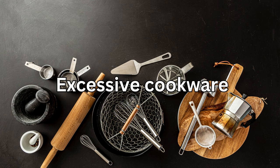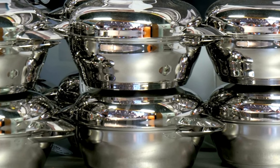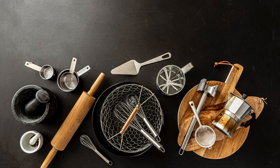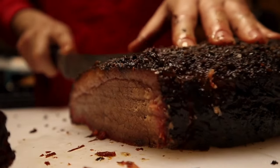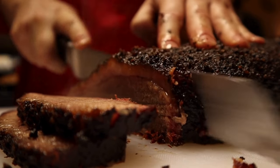Number two: excessive cookware. How many pots and pans does one really need? Keep the essentials and donate the rest or sell them — your cabinets will thank you. Number three: fancy knife sets. You really only need a few good quality knives in your kitchen. Ditch the bulky knife blocks and invest in a chef's knife, paring knife, and serrated knife.